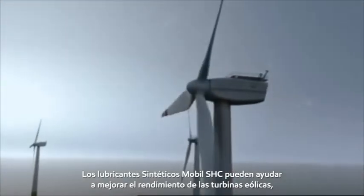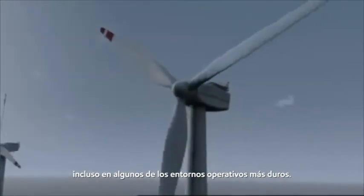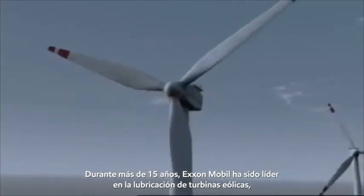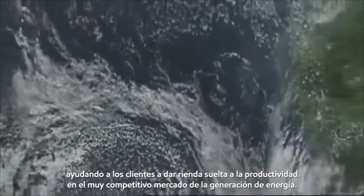Mobile SHC synthetic lubricants can help enhance wind turbine performance even in some of the harshest operating environments. For over 15 years, ExxonMobil has been a leader in wind turbine lubrication, helping customers unleash productivity in the very competitive power generation market.